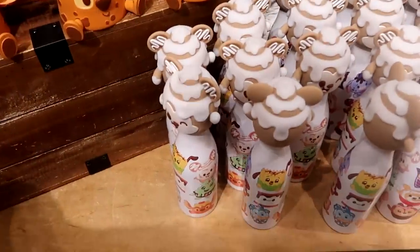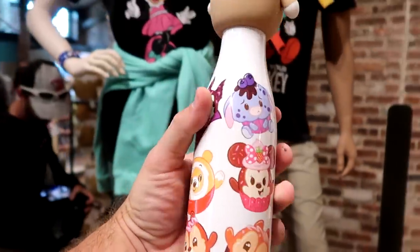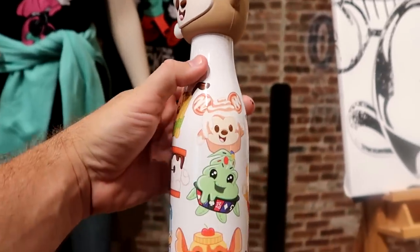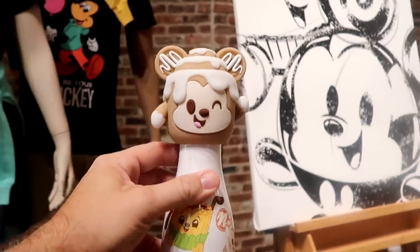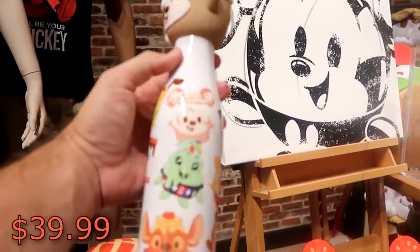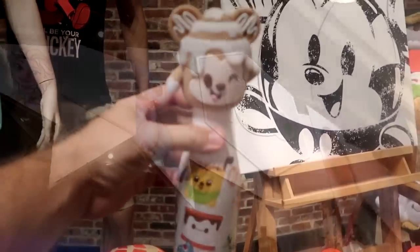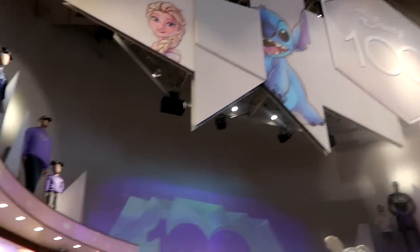They also have a brand new cup with all the different characters like Chip and Dale, Winnie the Pooh, and oh my — look at Oogie Boogie, he looks so crazy cool! Then you get a silicone munchling on top. These are $39.99. That is amazing.